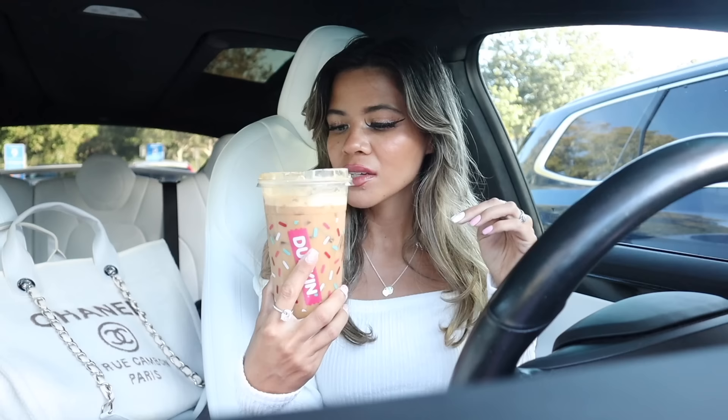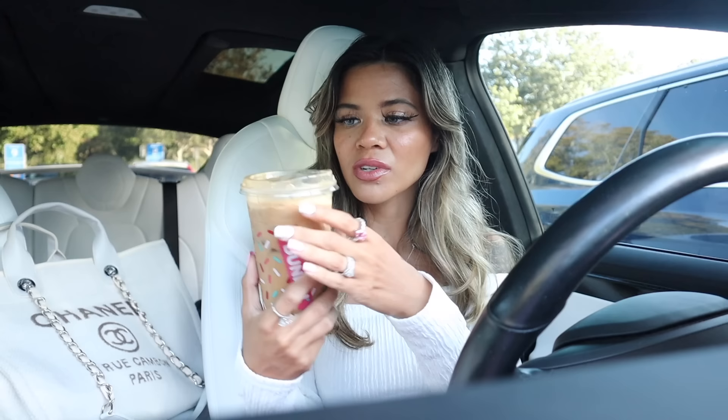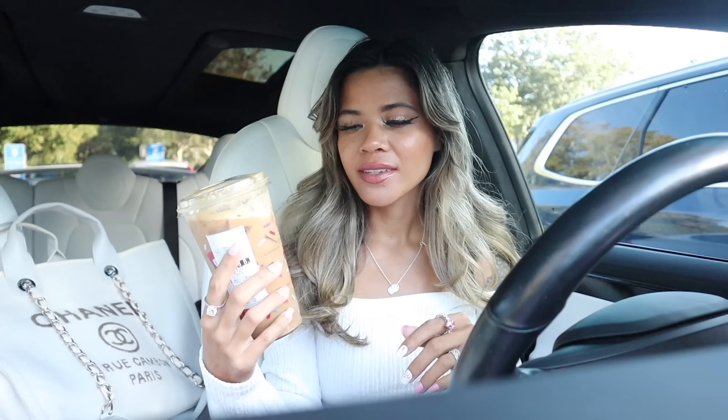I also went to Dunkin' Donuts, so I got this drink yesterday — I'm literally obsessed with it. It is the medium cookie butter cold brew and I just added two pumps of cream. It's so delicious with a cookie topping, so let me know your favorite Dunkin' drink so I can try it out tomorrow and give you a shout out. Let's go ahead and get into Walmart and get this shopping spree started.